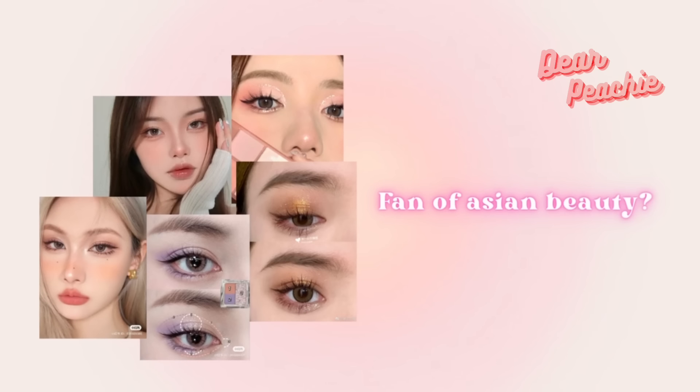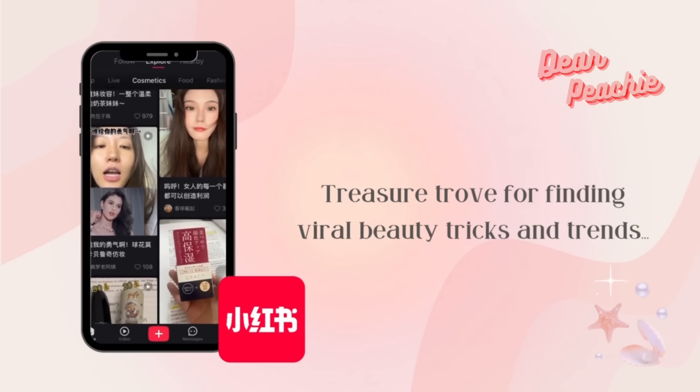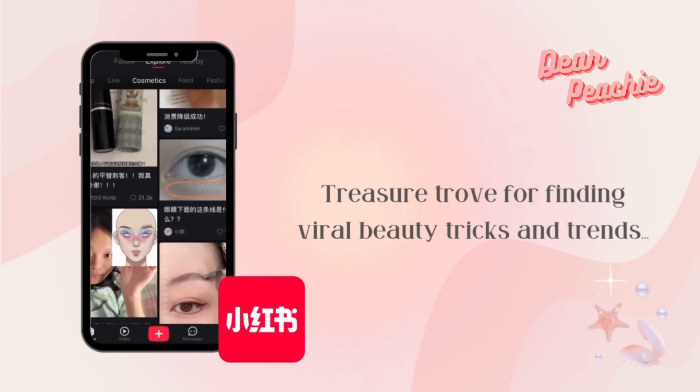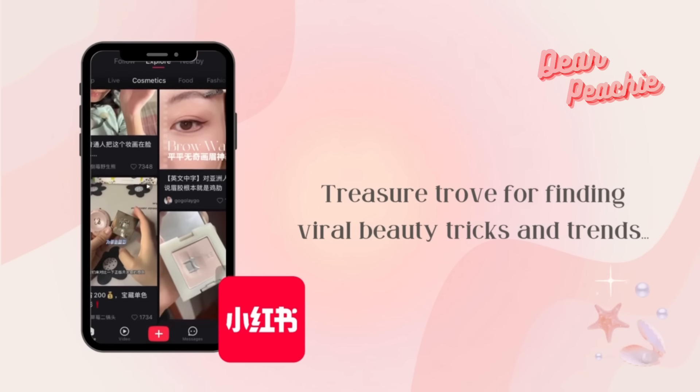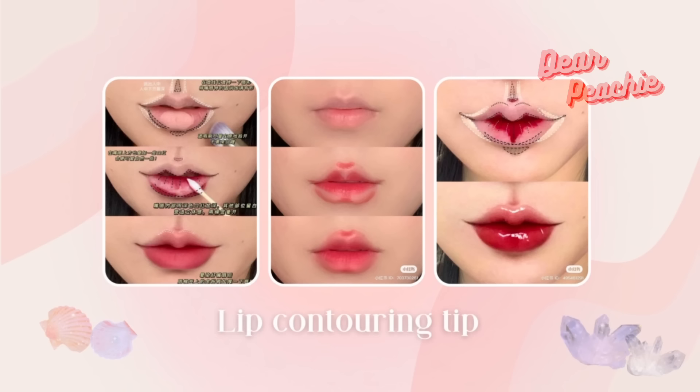Hello peaches, welcome back to Dear Peachie. If you're a fan of Asian beauty, XiaoHongShu is a treasure trove for finding viral beauty tricks and trends — you can actually discover a new tip during every scrolling session. While some of the videos are seriously impressive, just like this amazing lip contouring tip that we are going to share in our video today.